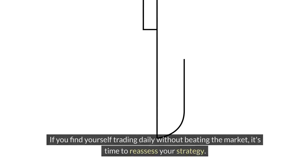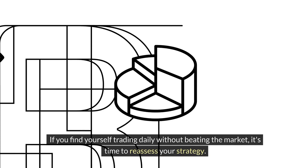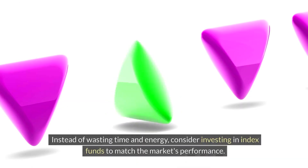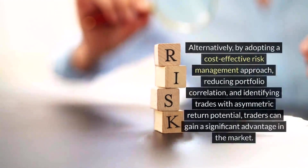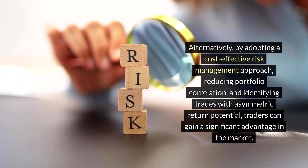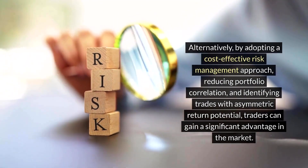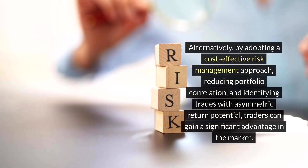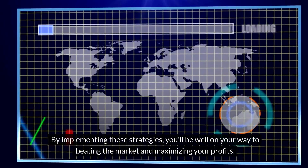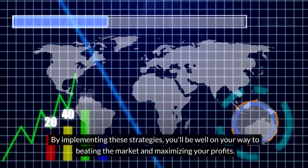Conclusion. If you find yourself trading daily without beating the market, it's time to reassess your strategy. Instead of wasting time and energy, consider investing in index funds to match the market's performance. Alternatively, by adopting a cost-effective risk management approach, reducing portfolio correlation, and identifying trades with asymmetric return potential, traders can gain a significant advantage in the market. By implementing these strategies, you'll be well on your way to beating the market and maximizing your profits.